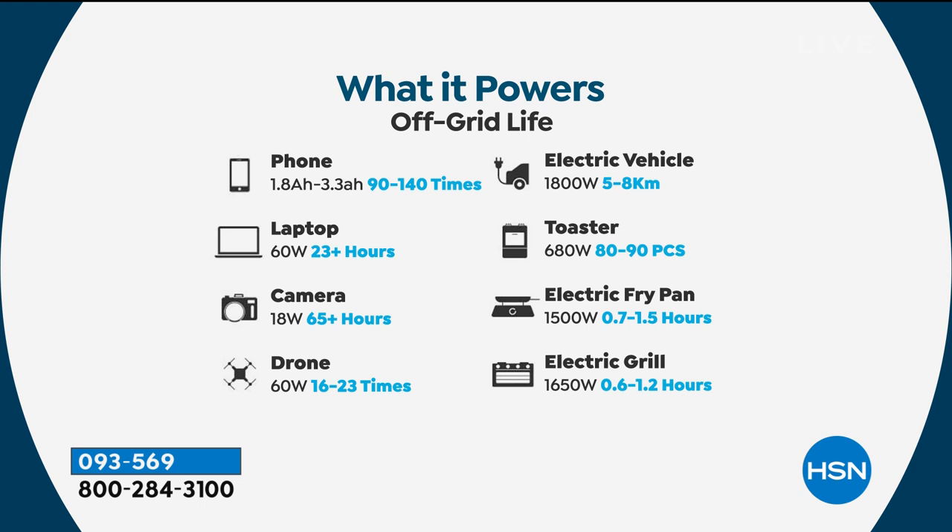What about an electric vehicle? A lot of you, especially on the West Coast, have EVs. You keep this in the trunk so that if you run out of power on the freeway, it can get you about an extra 10 miles down the road to your next charging station, so you don't have to be stranded. Your electric frying pan, electric grill — how many of you have cameras and drones? Maybe you're photographers constantly having to change batteries. Don't worry about it — take your Delta with you, recharge your camera batteries and drones in the field.